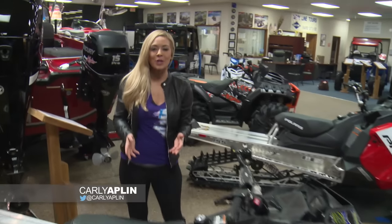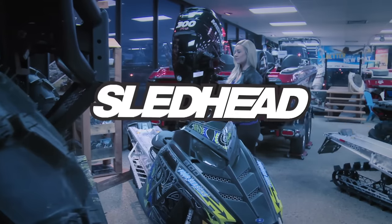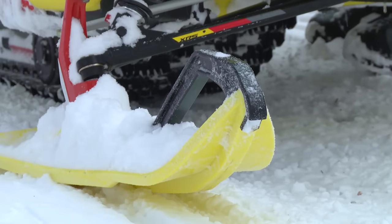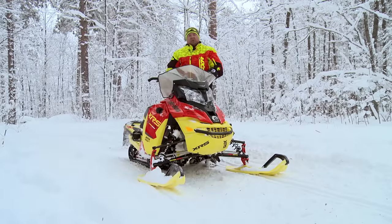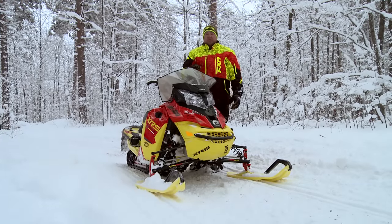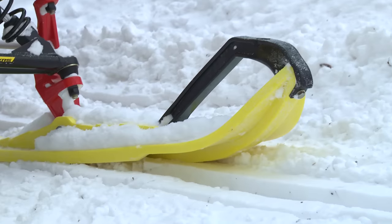You're watching Sledhead 24-7. I'm your host Carly Applin. For this season, CNA Pro Skis introduced a new crossover ski called the XCS. Our tech expert Jeff Fisher has more. With all the new hype over the new crossover sleds, we really need something to step up and get us some skis to handle the crossover. CNA Pro came to the rescue with their new XCS ski — their crossover ski. It's fabulous for both on and off trail.